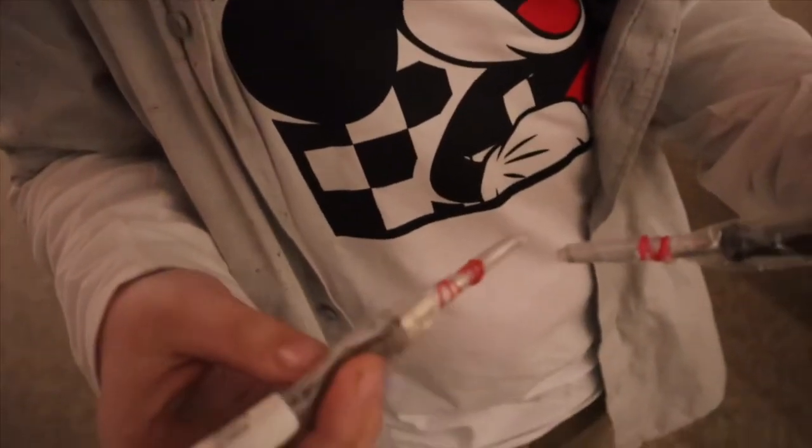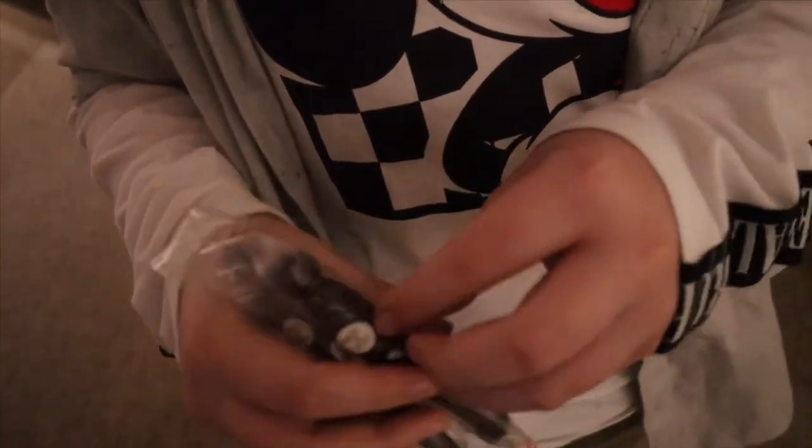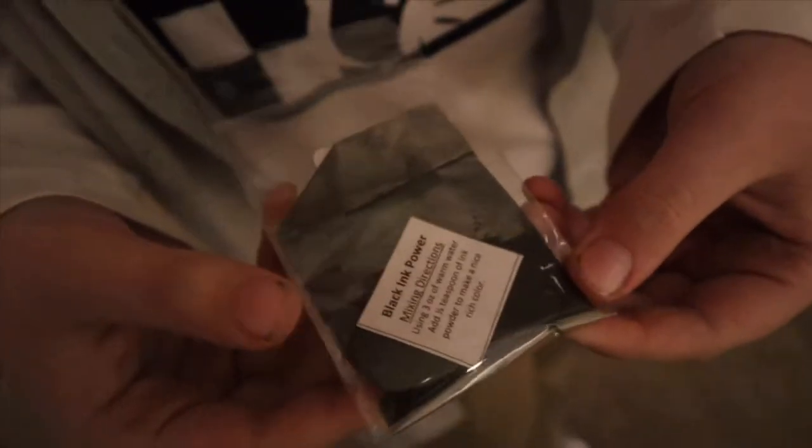Me and Emily got these calligraphy pens — they come with dry ink powder and you just add water and then you can write with them. So that's going to be a fantastic history lesson.